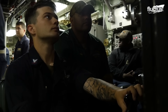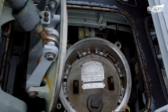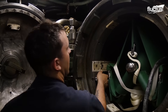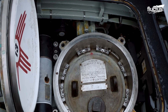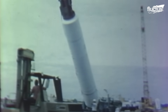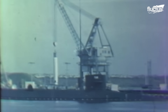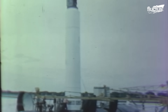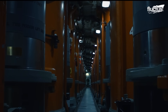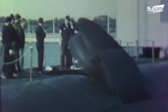Submarines typically use one of two missile launch systems: vertical launch systems or torpedo tube systems. Vertical launch systems, or VLS, are the preferred choice for large ballistic or cruise missiles. These consist of a series of vertical tubes built into the submarine's hull, each containing a missile sealed within a watertight compartment.